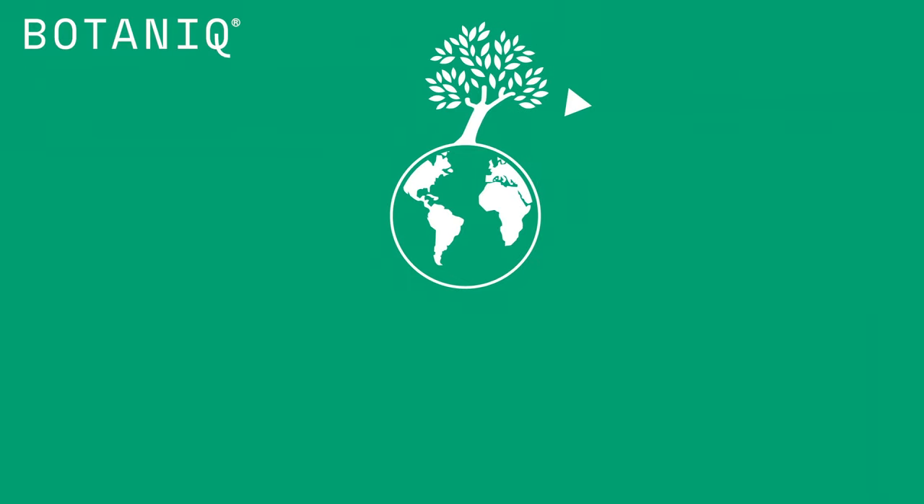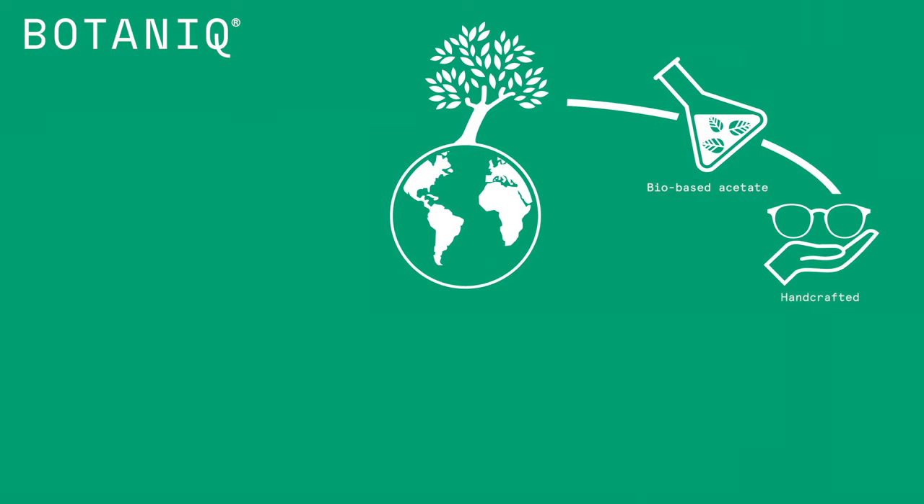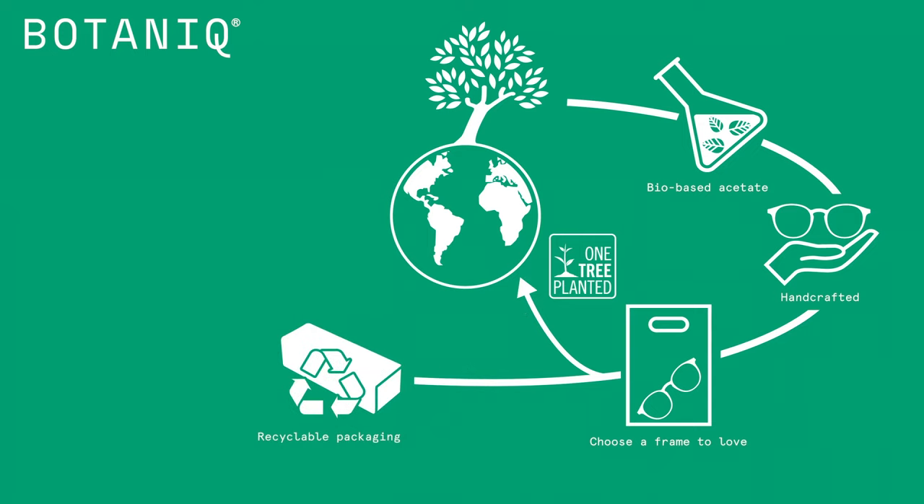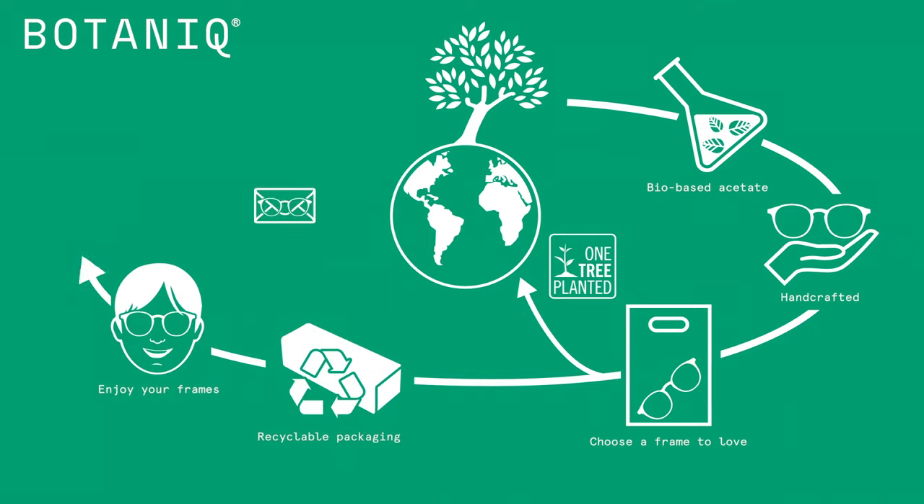We have completed the full life cycle of the frame using bio-based acetates, giving back to the planet by planting a tree, and offering recyclable packaging, and teaming up with TerraCycle.